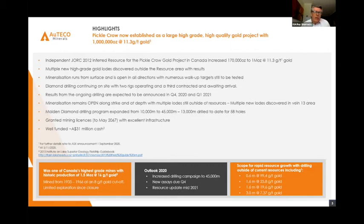Results from the ongoing drilling are expected to continue over the fourth quarter and into the first quarter of 2021, with some results announced in the last couple of days of up to 17 grams per tonne, highlighting the scope for more resource growth. Mineralization is always open along strike and at depth, with multiple lodes for resource.